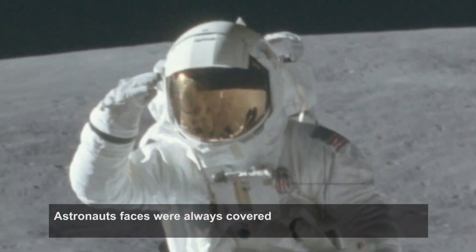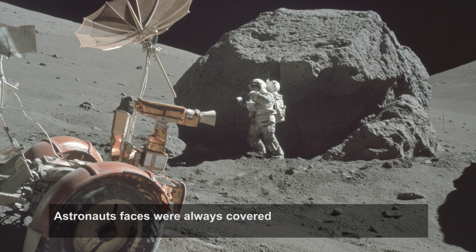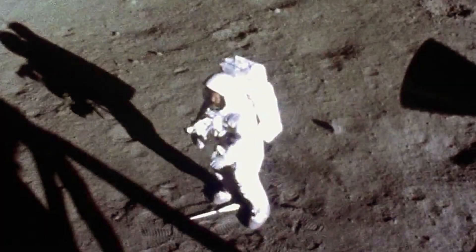Usually the astronauts work with the gold-plated helmet visor down, but there are occasions — for instance when they have been working in shadow — when they raised the visor and were caught on film. Here are some examples.